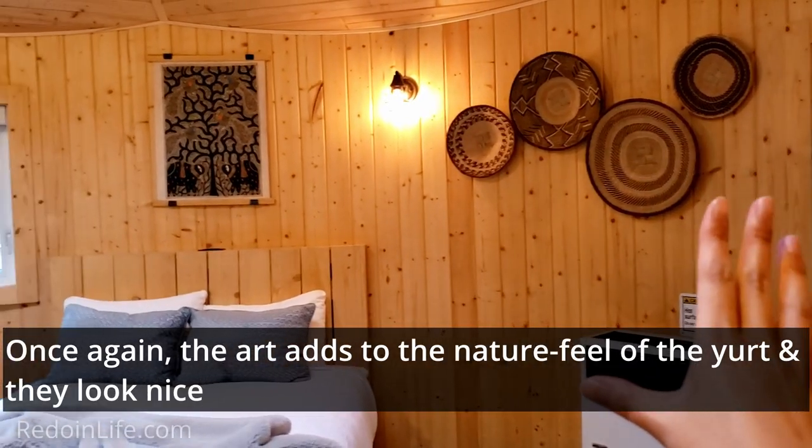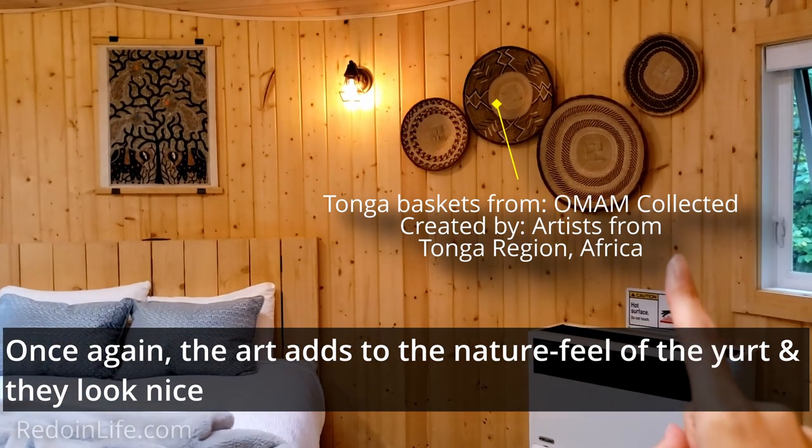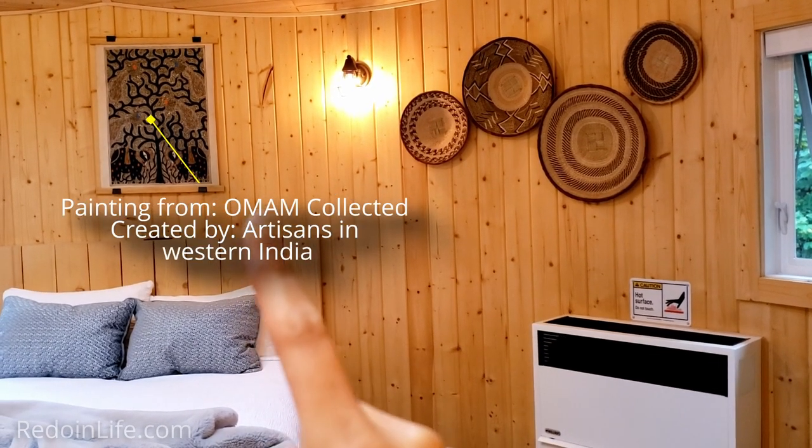We have all this artwork here in the background. I believe those are Tonga baskets, curated by Old Mom Collected. And we have another piece of art here as well.